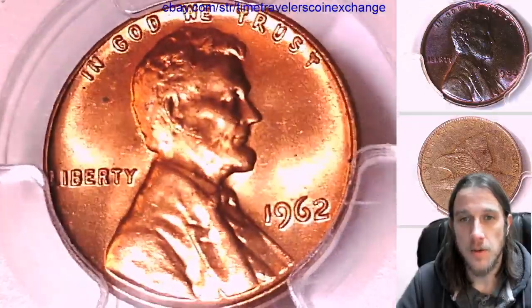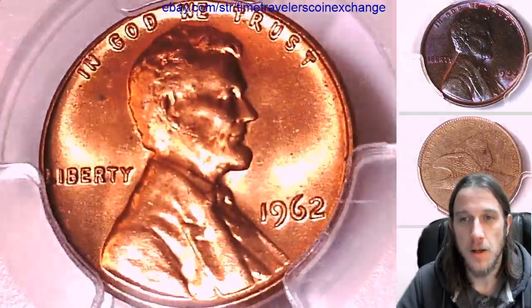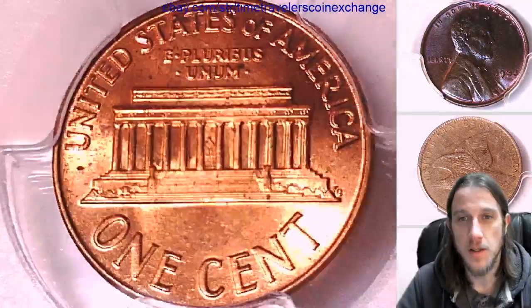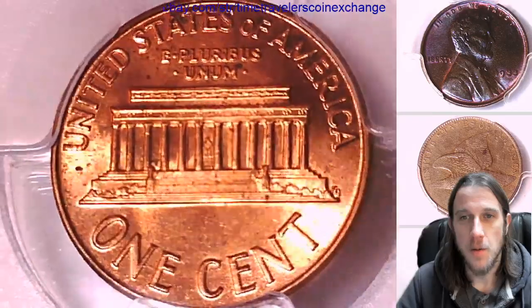It looks like we've got at least 30 1962's — Mint State and Proof — to post here. I hope you guys enjoy the coins. After we finish we will move on to 1963.